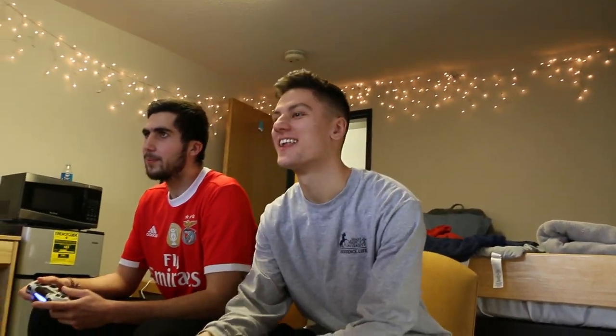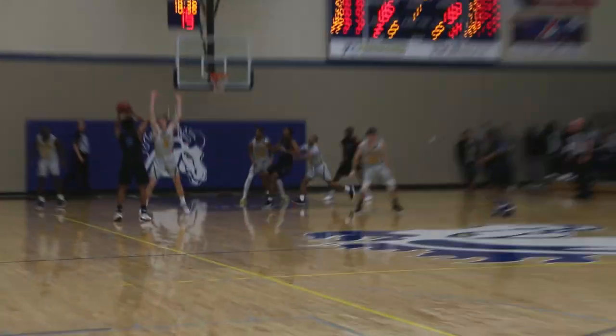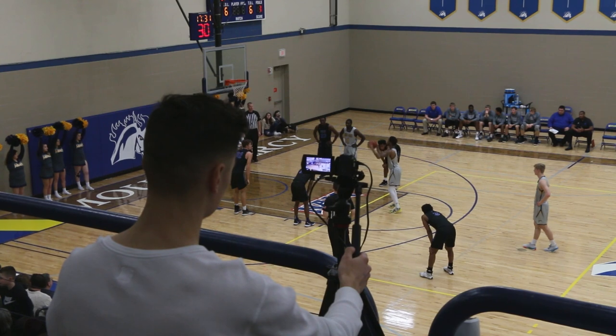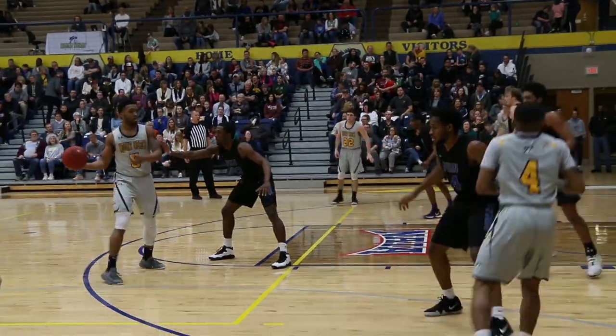For the weekends, I usually work at other game events — for example, baseball and basketball — and I record the games there. When I'm not working, I usually just hang out with my friends here at Mount Mercy or we go out and eat something.